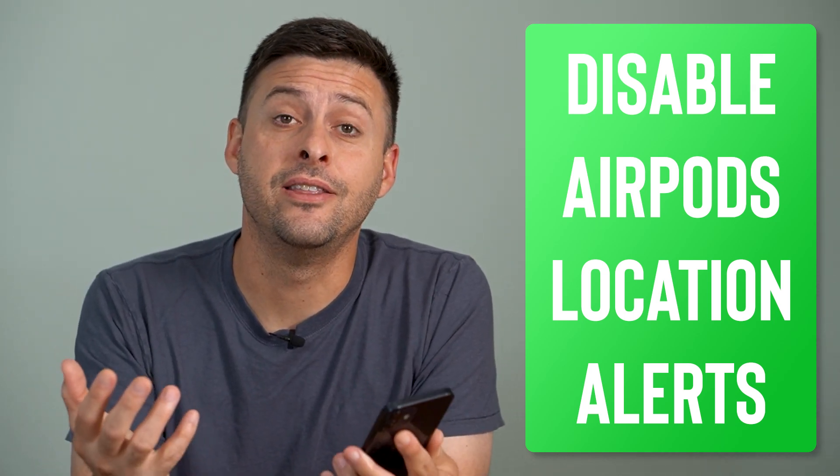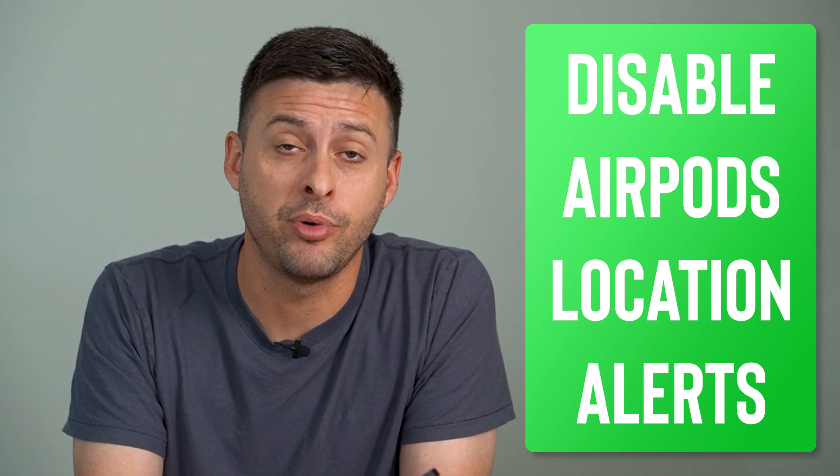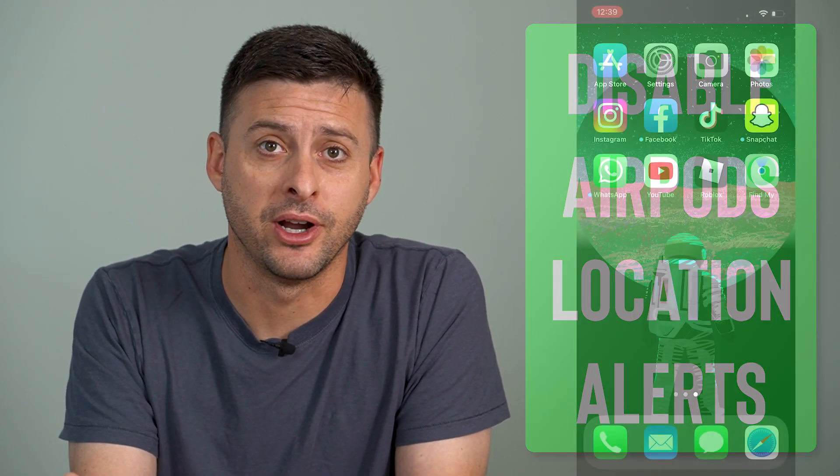Hey guys, Trevor here, and in this video I'm going to show you how to disable your AirPods location notification. It's pretty quick and easy, so let's jump right in.